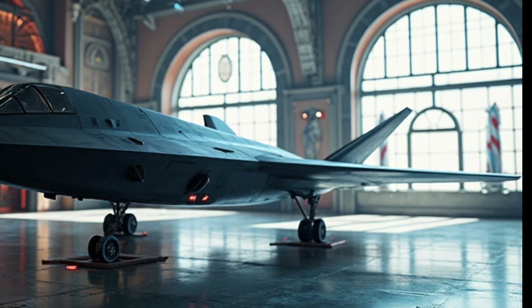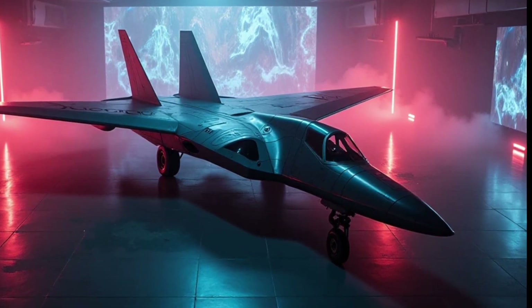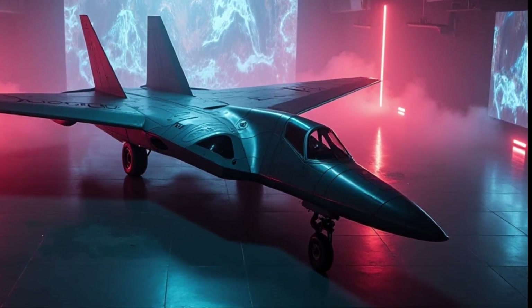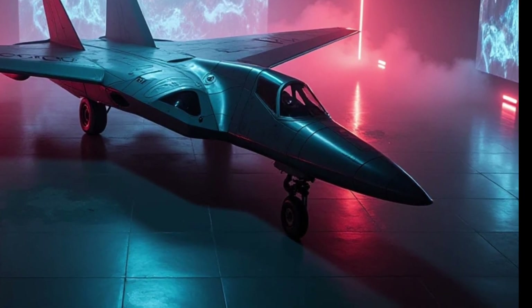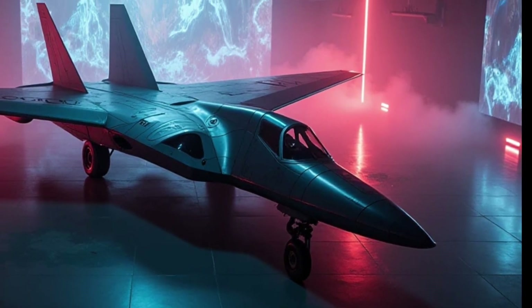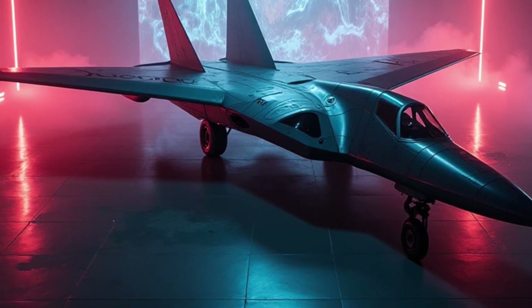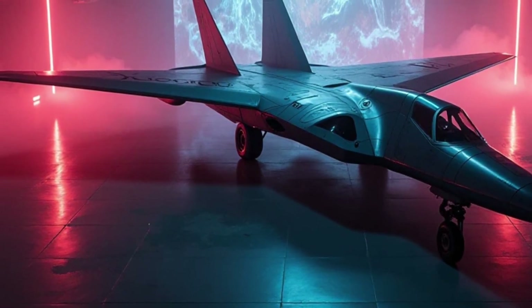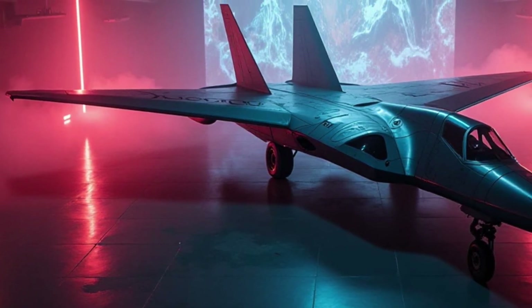The B-21 is designed to carry a wide range of munitions, from precision-guided bombs to long-range cruise missiles. It can be loaded with both conventional weapons for traditional warfare and nuclear weapons as part of America's strategic deterrence. This dual-capable design makes the B-21 a key part of the U.S. nuclear triad, ensuring that the nation maintains a credible deterrent against any nuclear-armed adversary.